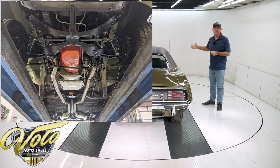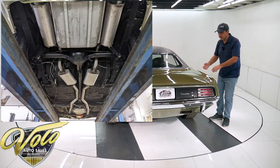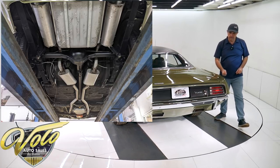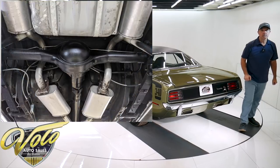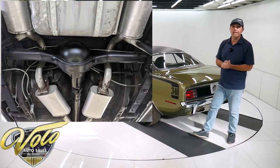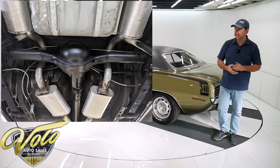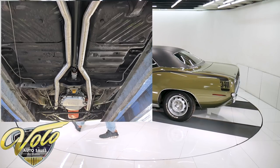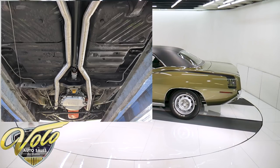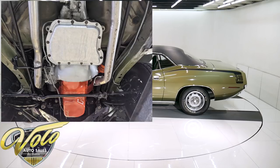It has the correct dual exhaust system, which has the mufflers, and it has the round resonators back here with the correct rectangle tips coming right out through the valance. Looks like the fuel system was replaced — the tank, the straps, the fuel lines. The brakes have all been redone: new brake lines, brake hoses. The e-brake is hooked up.